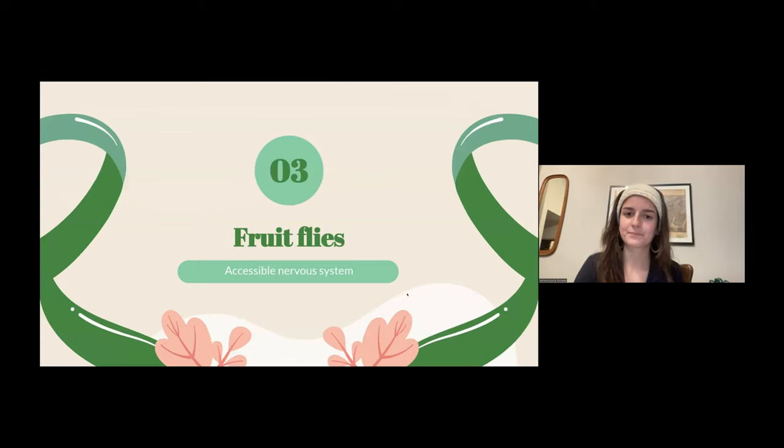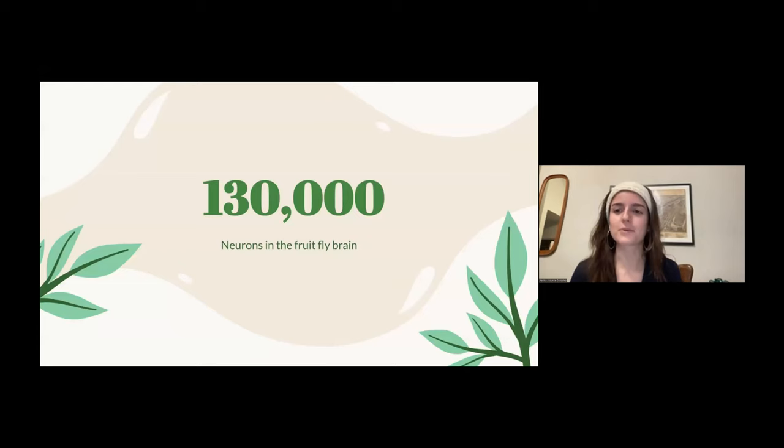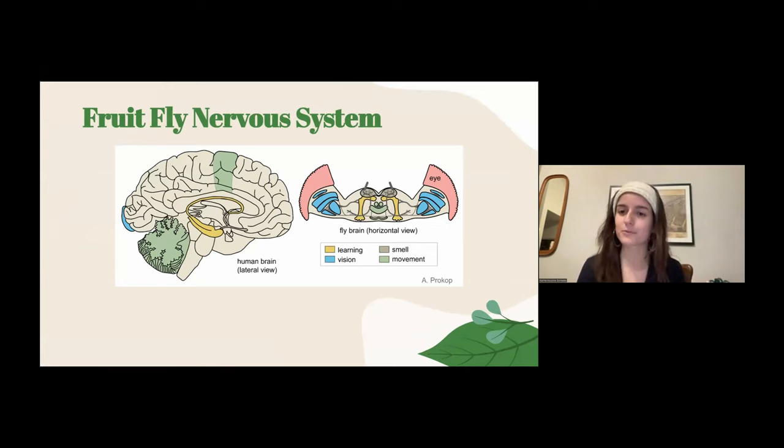Next: fruit flies. You might be familiar with them if you leave fruit out on the counter. They're very small but incredible models for neuroscience research. There are about 130,000 neurons in the fruit fly brain — already a bit more complex than the planarian worm. There are a few more similarities between the fruit fly and human brain: a learning area and movement-responsible areas are shared between them. Although they don't look very similar, they serve very similar functions, so we'd call them analogous.